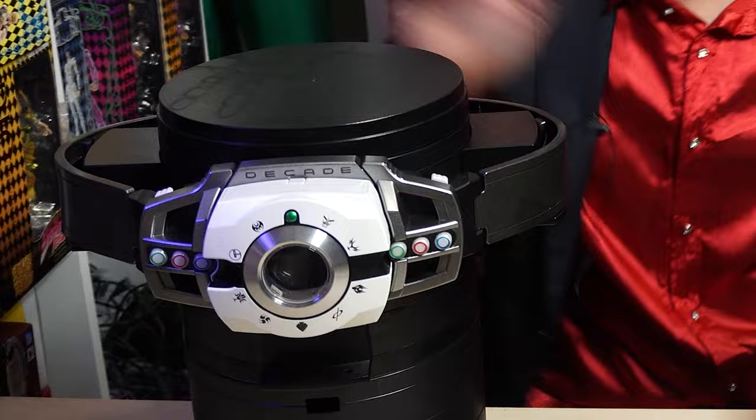Sup everyone, it's Chris from Outer Space Reviews here with another Review Cosplay episode! We're reviewing something from Bandai's Complete Selection Modification line. It's not this, and it's not this. What is it? Let's find out in today's episode.